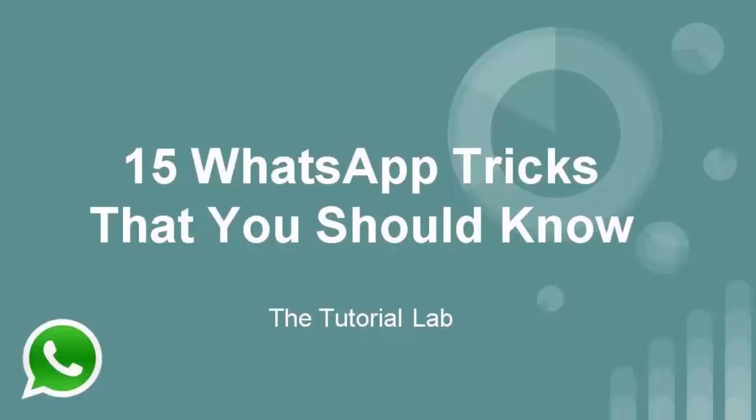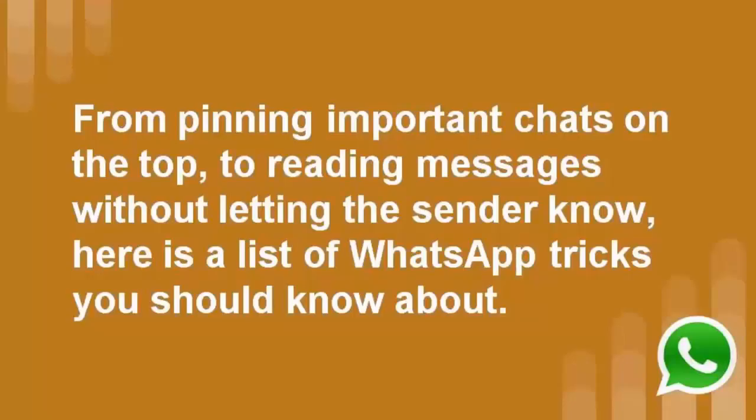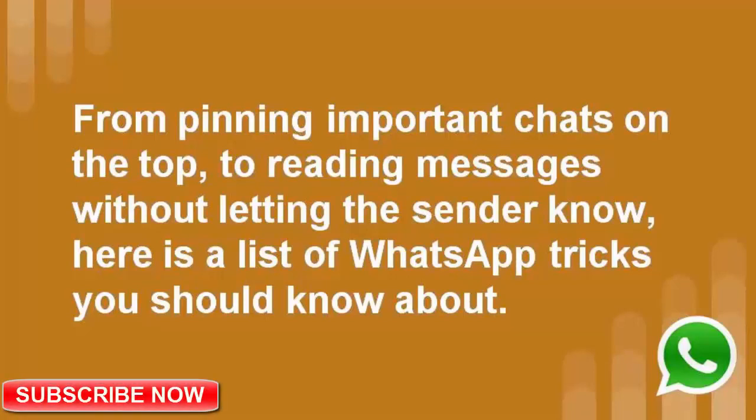What's up guys, welcome back. In this video you will discover 15 WhatsApp tricks that you should know. If this video is helpful for you, please give it a like and subscribe to our channel. Let's start the video. From pinning important chats on the top to reading messages without letting the sender know, here is a list of WhatsApp tricks you should know about.